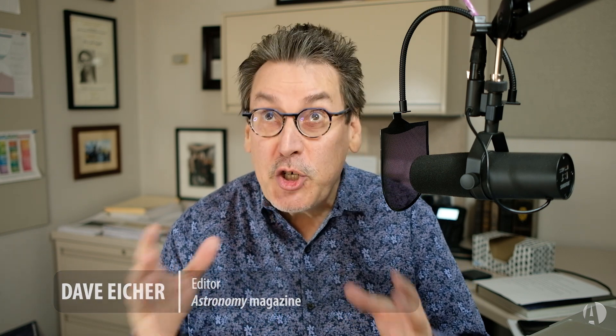Welcome to This Week in Astronomy, brought to you by Celestron, the world's leading manufacturer of telescopes. I'm Dave Eicher, editor of Astronomy Magazine, and this time we're going to talk about one of the great gems of the entire sky, the Orion Nebula.